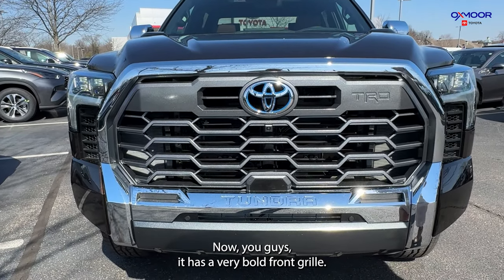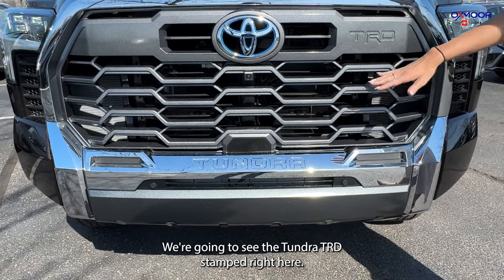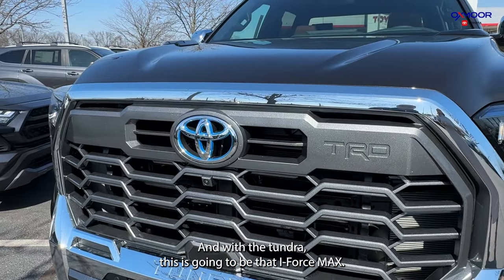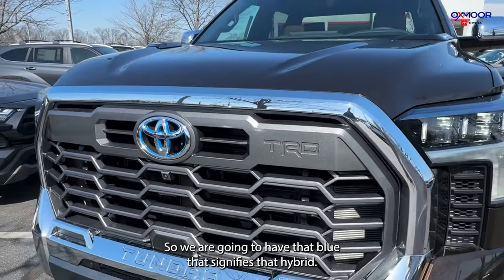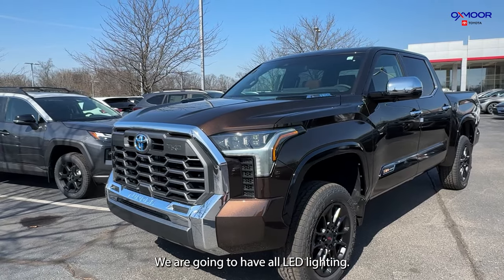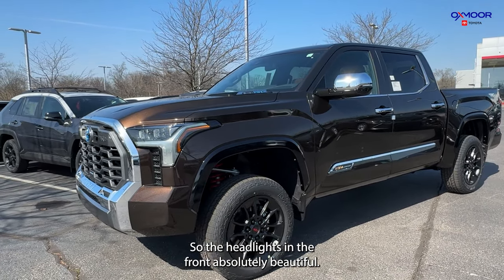It has a very bold front grille. We're going to see the Tundra TRD stamp right here. With the Tundra, this is going to be that i-Force Max with that hybrid engine, so we are going to have that blue that signifies that hybrid. We are going to have all LED lighting — LED headlights in the front — absolutely beautiful.